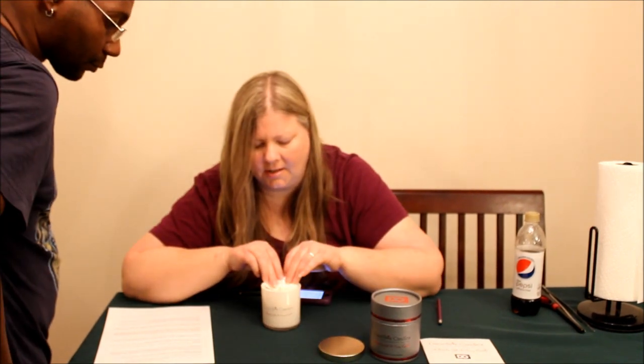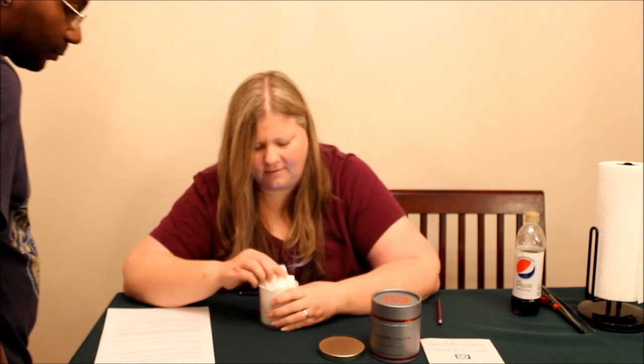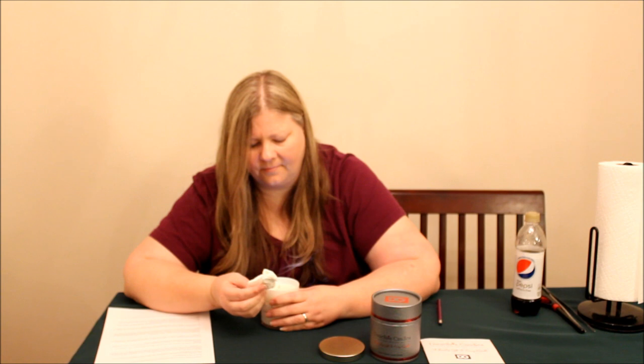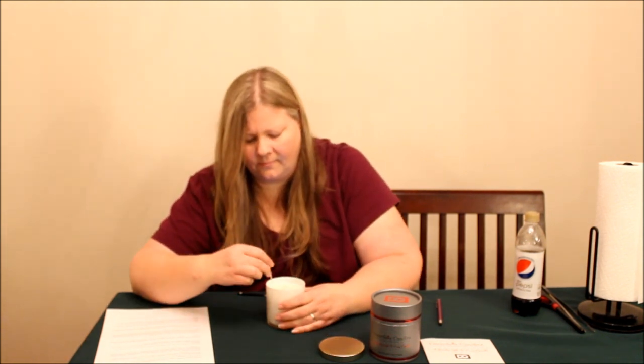I could push on it and make it bubble more. See how much oil has already come out? See that? Isn't that weird? Give me a toothpick — I'm going to stick a hole in it. Wow, it's going all the way down.